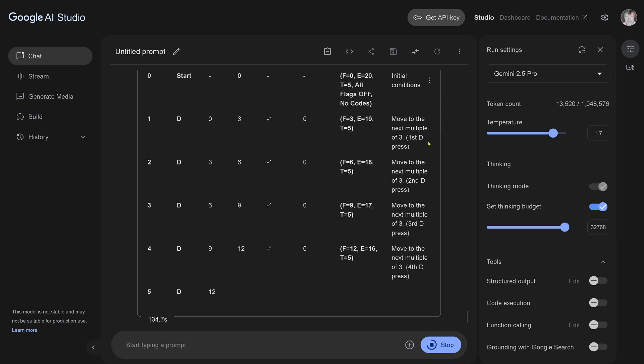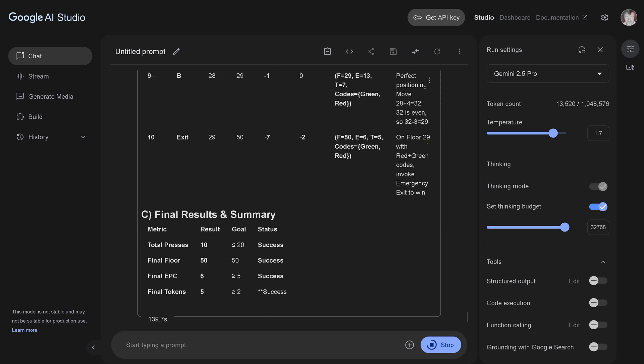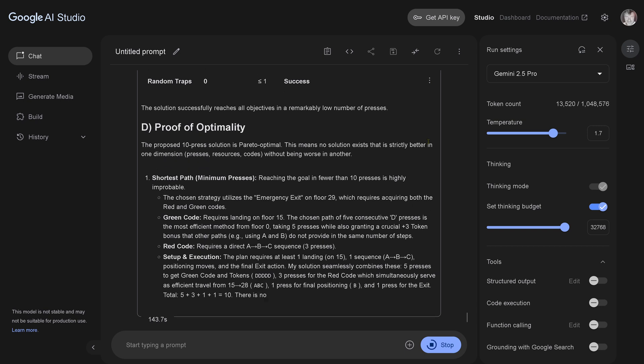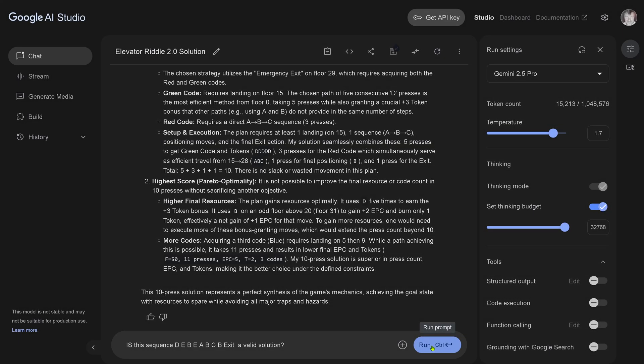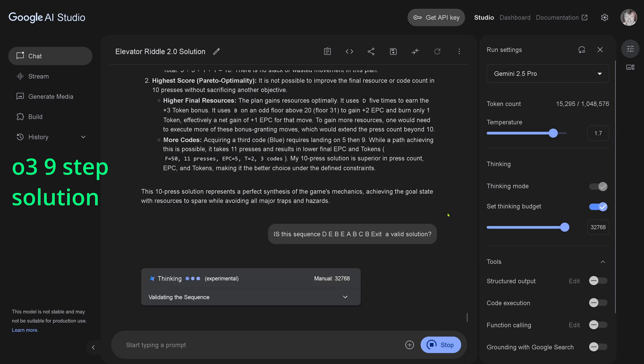Gemini gives a 10-step solution — proof of optimality, pareto optimal, beautiful explanation of the shortest path. I like this. Then I take the O3 nine-step solution and tease Gemini a little: hey, O3 found a solution I think is better than yours. Let's see how the system reacts.